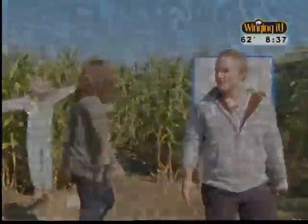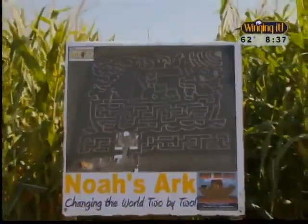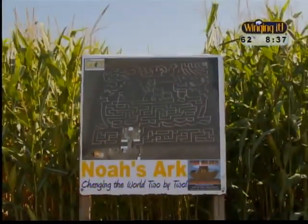Jake and I completed the beginner maze, but for more of a challenge, the Noah's Arc themed giant corn maze is an autumn adventure for people of all ages.